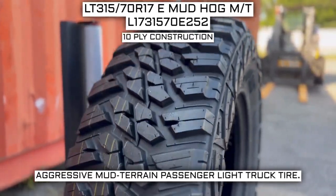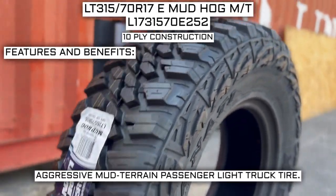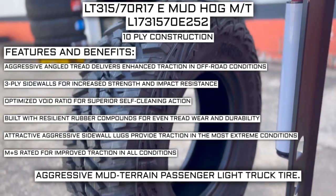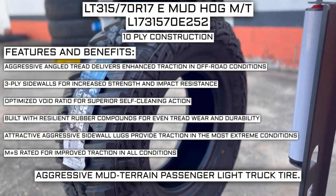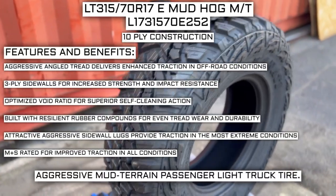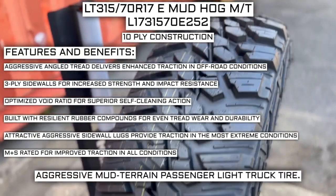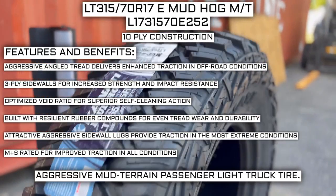This tire has a 10-ply construction, which I will go over in just a moment. Some of the manufacturer listed features include: aggressive angled tread for enhanced traction in off-road conditions, 3-ply sidewalls for increased strength and impact resistance, optimized void ratio for superior self-cleaning action, resilient rubber compounds for even tread wear and durability, aggressive sidewall lugs for traction in extreme conditions, and mud and snow rated for improved traction in all conditions.